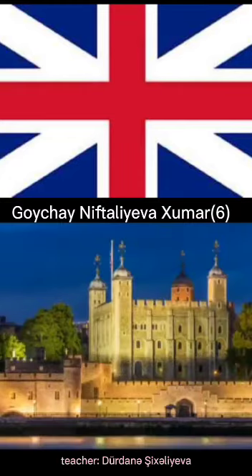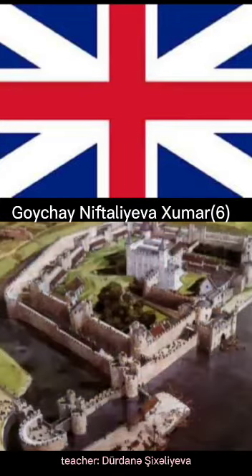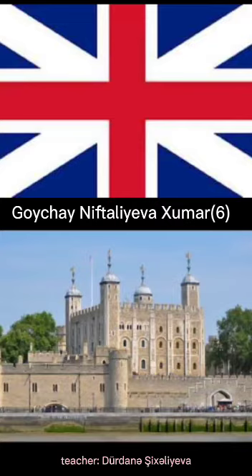The Tower of London is one of the most famous places. It was a palace, but now it is a museum. You can see black ravens there. There are a lot of interesting things in the halls of the Tower.